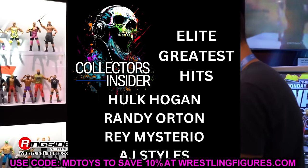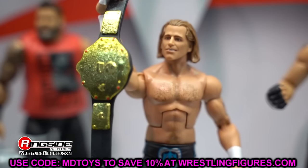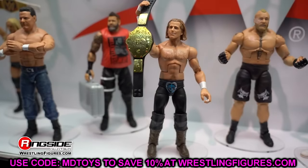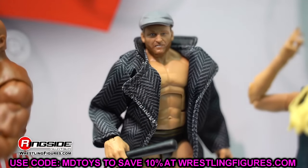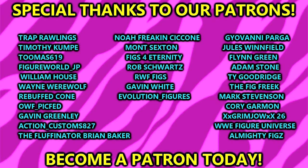That covers every Elite and Ultimate Edition figure we know is coming in 2024 so far. These things could change and I may be missing a couple, but I checked off every unreleased figure we know about. There's plenty more coming — we're on Elite 107, and typically six or seven sets come out per year, so Elites 111 through 113 should also hit in 2024. Thanks for watching, huge shout out to our Patreon members. Subscribe and follow me on Instagram, Twitter, and TikTok at MyDMToys.